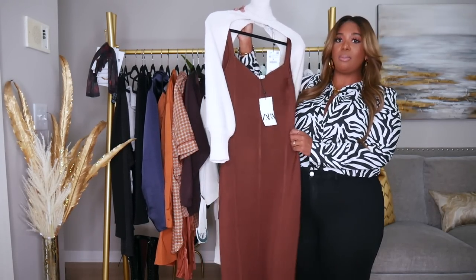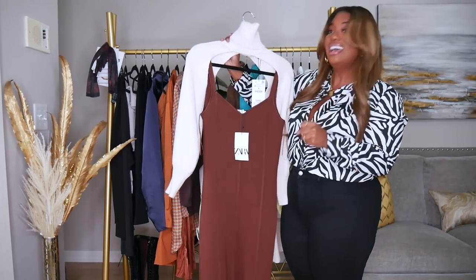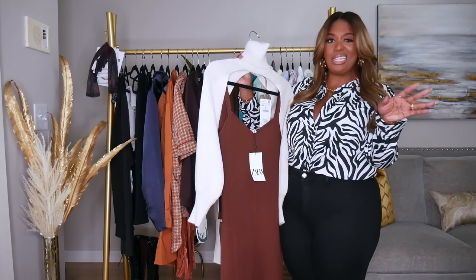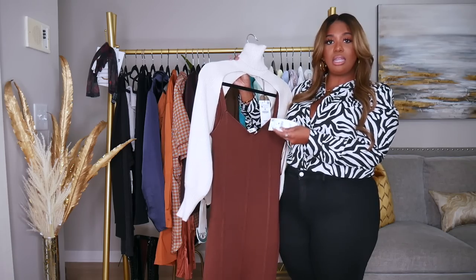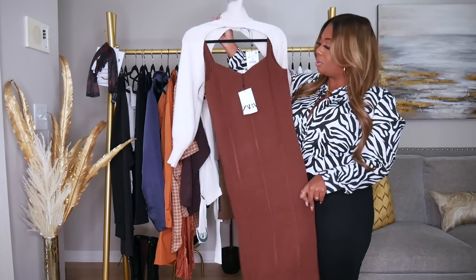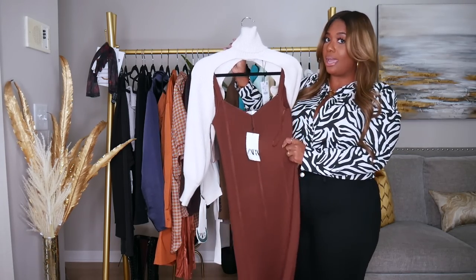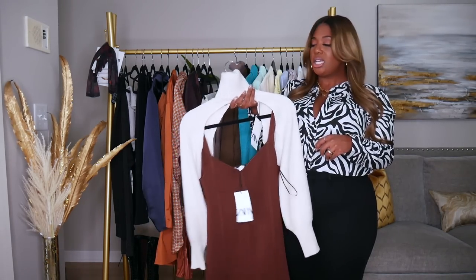I also have this brown dress. The material is so thick — it just sucks you in. I can wear this with the turtleneck scarf or wear them separately. I got the dress in a size large — it comes in small, medium, and large — and it was $49.90. I feel like it could have been a little cheaper, but it is really thick. Be careful with your rings because this material will snag. It's a heavy dress but so cute — chocolate brown, we love it.